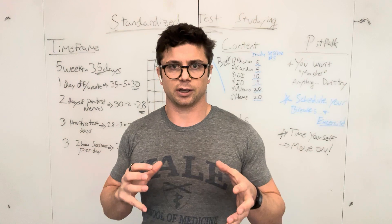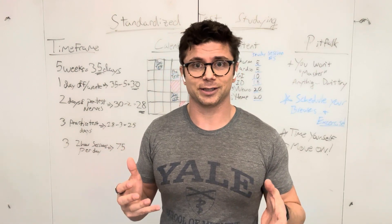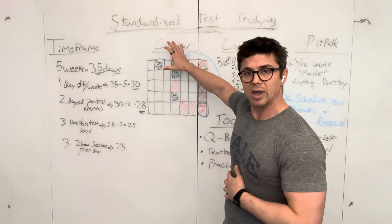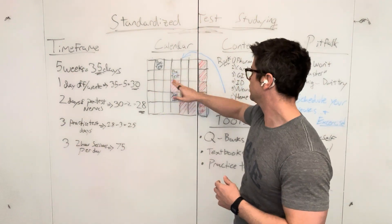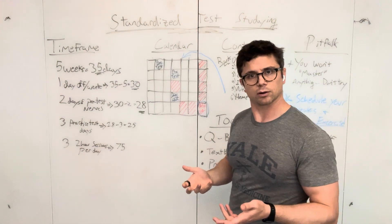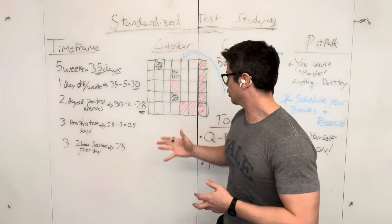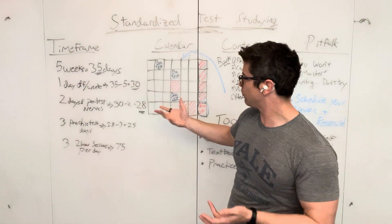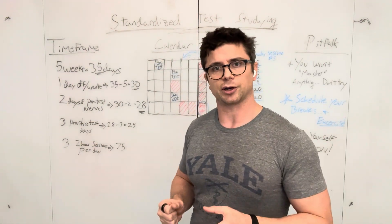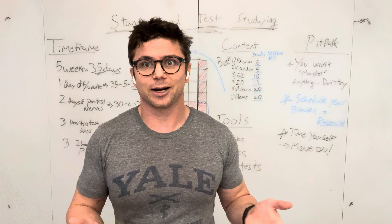Now we move on to the next step: make your calendar. You quite literally want to schedule out every day of studying. Make up your calendar, mark it down. Say, okay, I want to take a practice test at the beginning, middle, and towards the end. Mark your break days on the calendar. Take out the last couple of days before your final test. Make this around whatever calendar you have and identify the days where you actually do your three sessions per day.